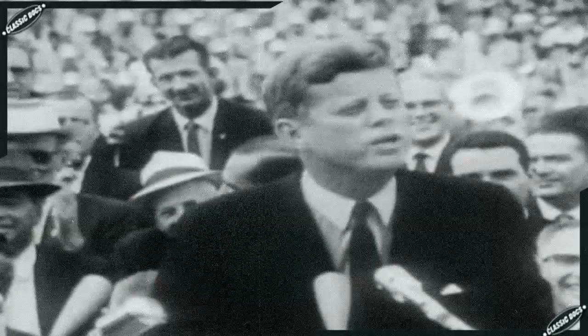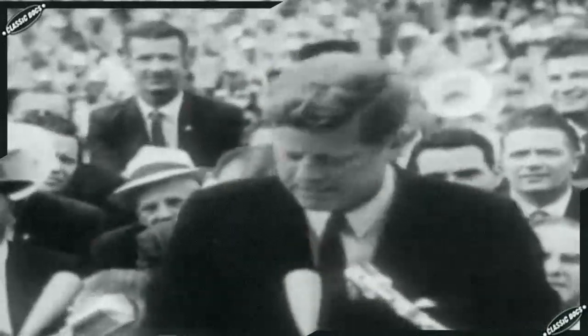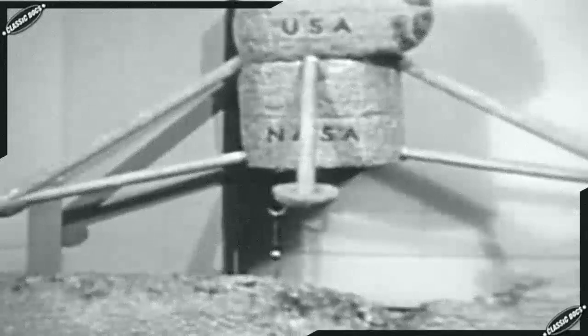In 1961, America was trailing Russia in the race for space. Yuri Gagarin had become the first human to orbit the Earth. As NASA engineers began planning the lunar mission, they realized a computer as powerful as one currently the size of a room must be on board. The engineers wondered: is such a small computer even possible?